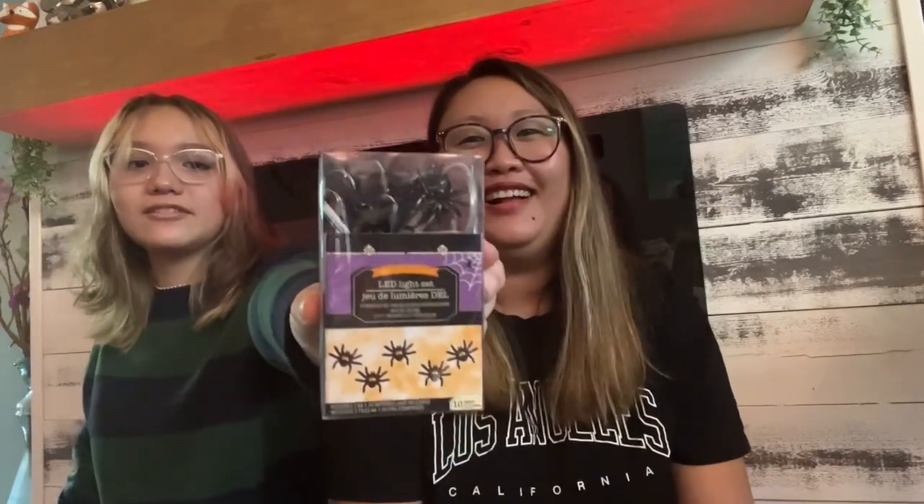Adia is going to be helping me with the haul today. So we have these cute spider lights — they're like fairy lights but they just have spiders on them. They're really cute. These are actually just for her room.